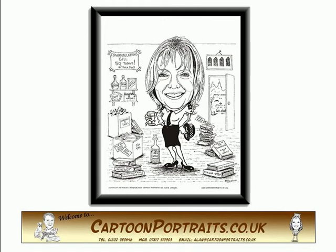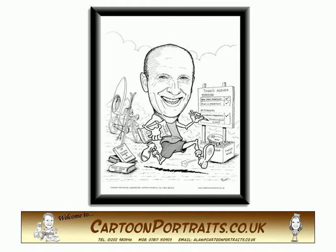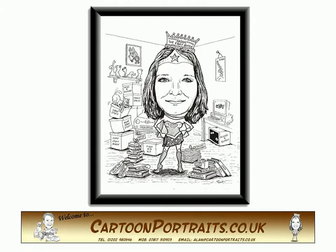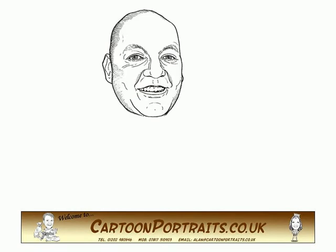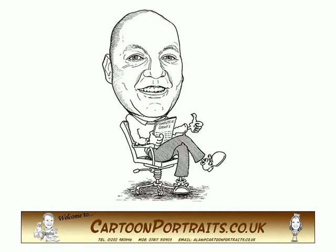A cartoon portrait is a humorous drawing of a person — let's call them your victim, but in as nice a way as possible. I was going to say it's not a caricature, but since we draw a big head and a small cartoony body, I suppose strictly speaking it is.